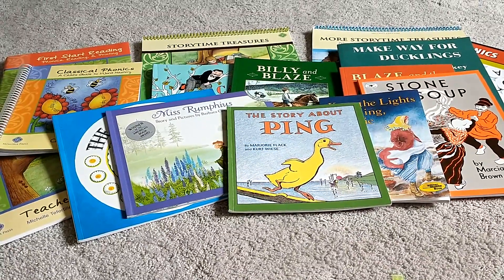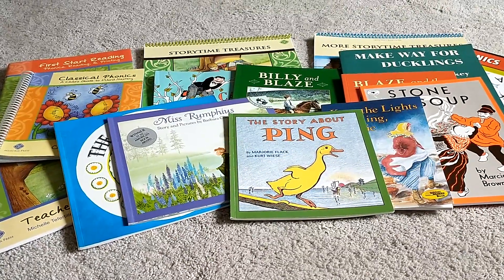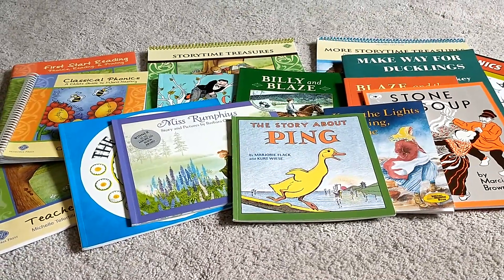Hi, I'm going to do a flip-through and review of Memoria Press's first grade reading and phonics program.